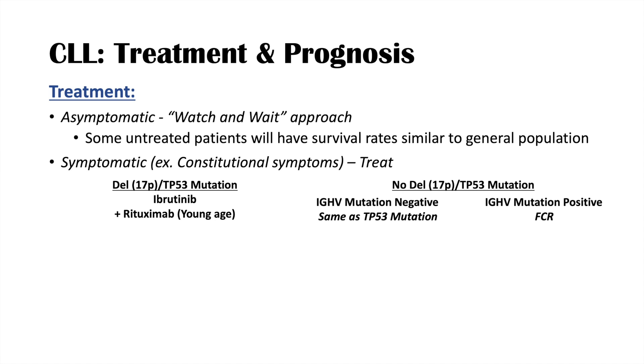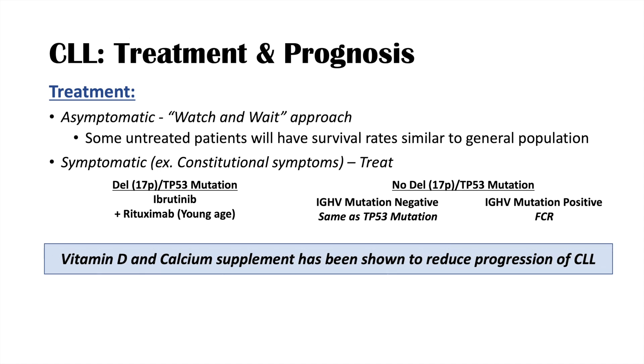Interestingly, for both symptomatic and asymptomatic watch-and-wait patients, vitamin D and calcium supplements have been shown to reduce the progression of CLL and can be added to management.